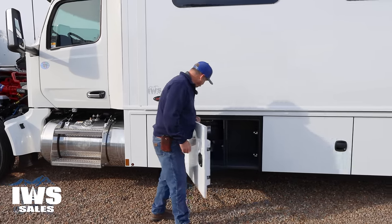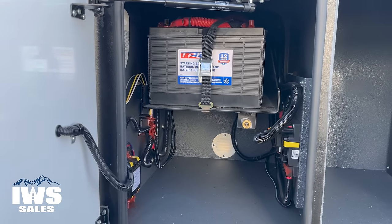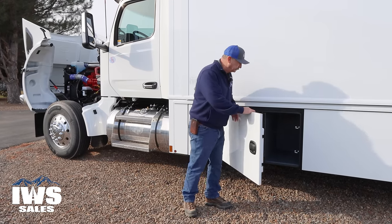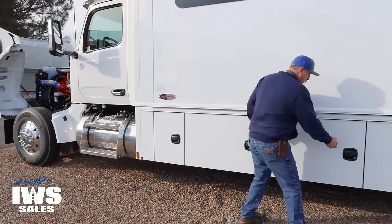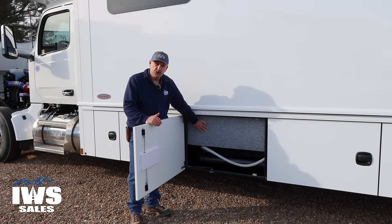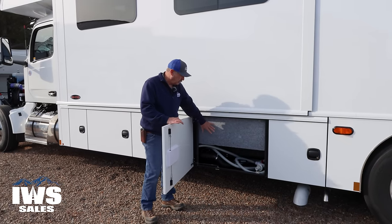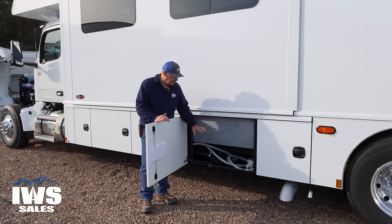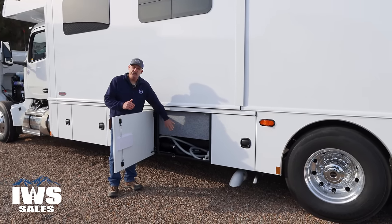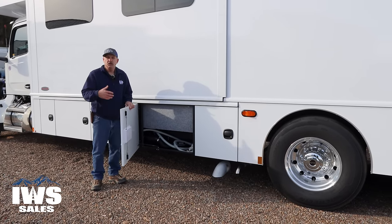As we move back into the next compartment, we have the chassis batteries located in here as well as a master disconnect. Then there's another storage compartment, and here we have the septic storage tanks. Incidentally, we also have all of these insulated, and the Aqua-Hot supplies heat into this area, so this is a coach you can use very confidently in freezing temperatures.